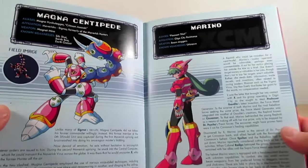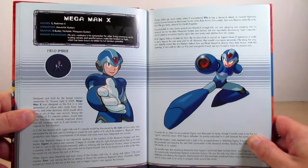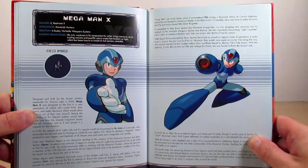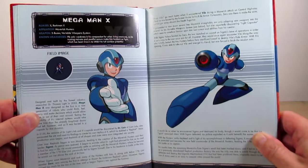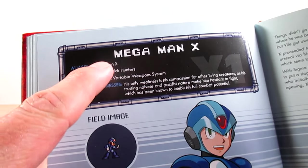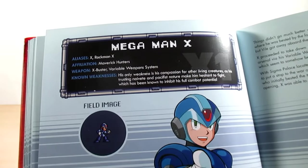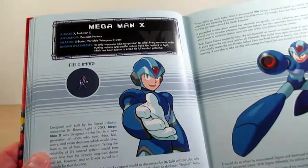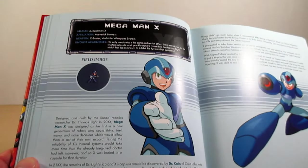Pages eighty through eighty-four cover our hero Mega Man X — or X rather. His alias is X, Rock Man X — so in Japan he is known as Rock Man X, and in the US, Mega Man X. There's some nice artwork. I'm not going to read his entire profile, but I'll show the key events: when Dr. Light created him, when Dr. Kane found him, the whole fiasco in X1, and where X2 begins.